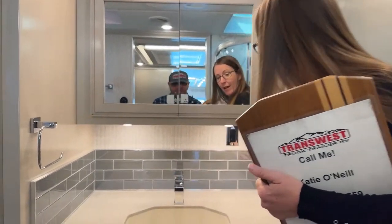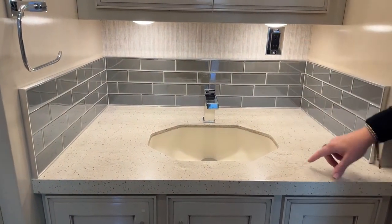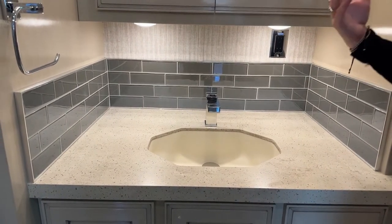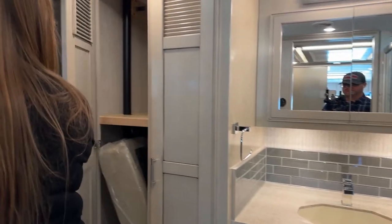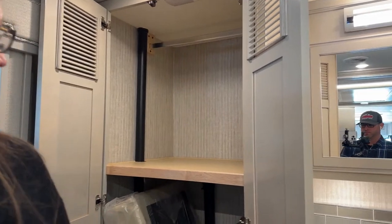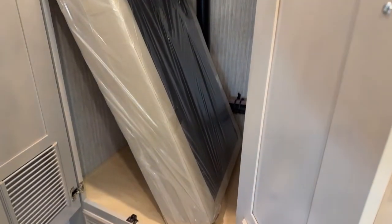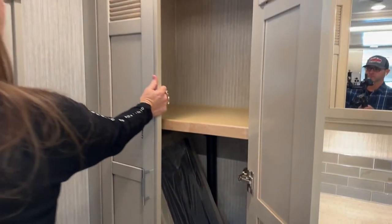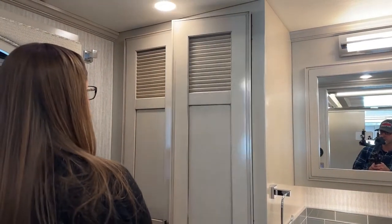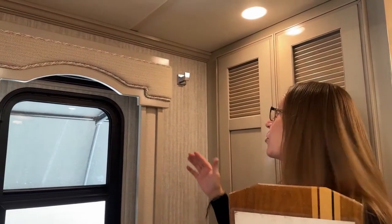And then this cabinet here has space for an optional washer and dryer, or just tons of storage. Depending on your function, I'm a big fan of the washer and dryer because it allows us to go camping longer and pack fewer things. But for those of you who don't need it, that's a lot of extra space.